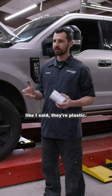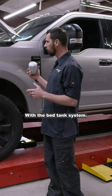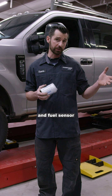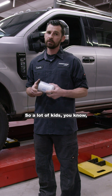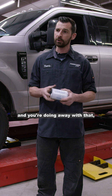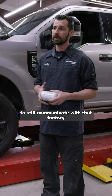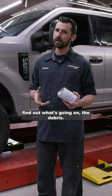Factory Ford filters are plastic; Fleece goes to a Donaldson filter spin base. With the bed tank system it was really cool — they were able to integrate the water-in-fuel sensor still utilizing the factory connector. A lot of secondary filter kits do away with that, but with Fleece you still communicate with the factory dash, warning you about water in fuel, filter changes, debris — whatever is going on.